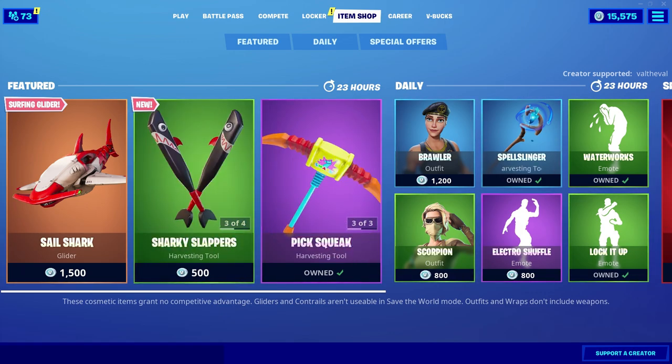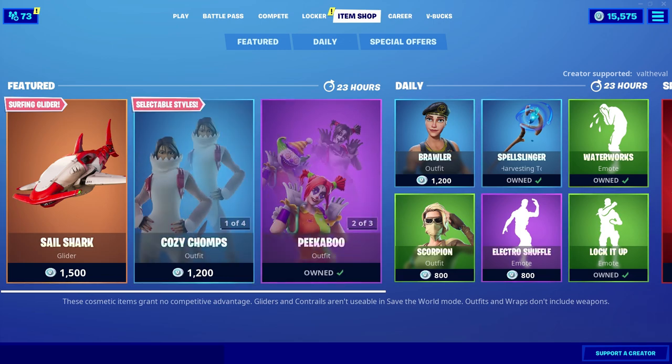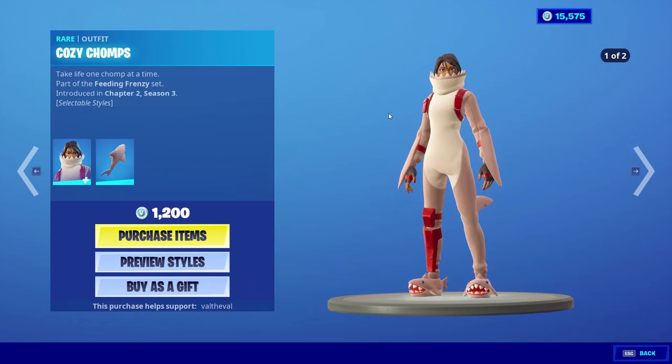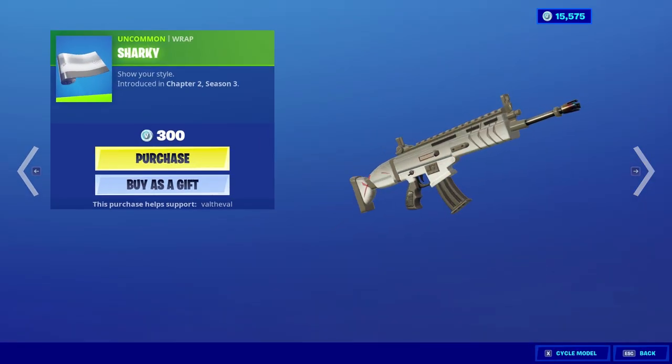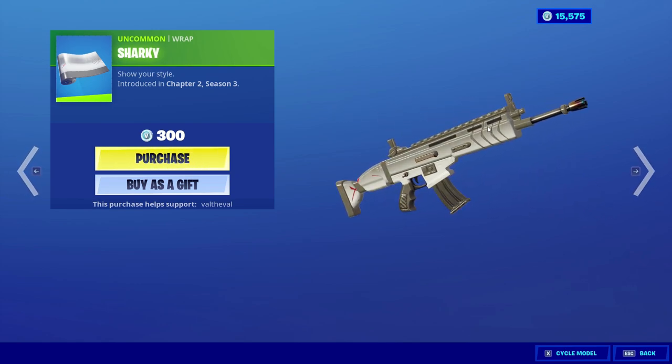Hey guys, Val here with another Fortnite video. We got a lot of brand new cosmetics to go over today — two brand new skins, a new glider, and a new set of pickaxes. There was a rep that came out a couple days ago, the Sharky, but it came out separately, which is kind of weird that they're releasing it now with these new skins — they should have waited till today.